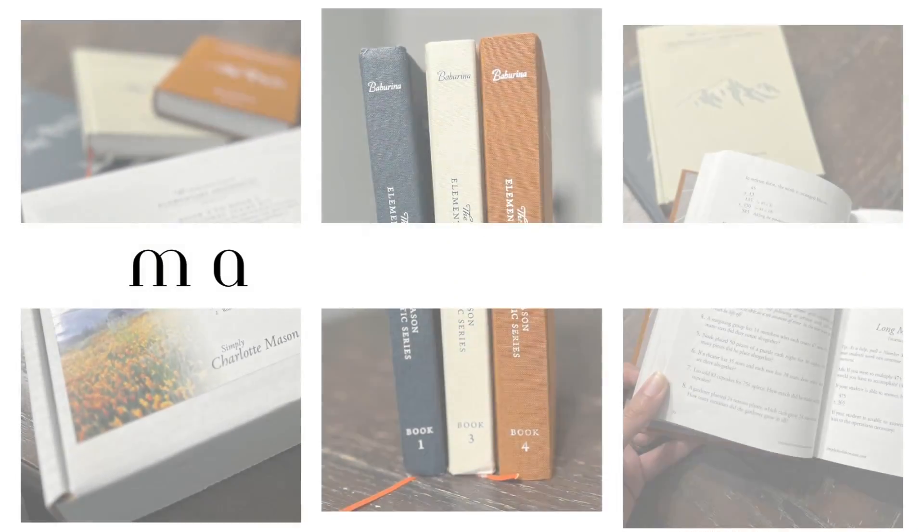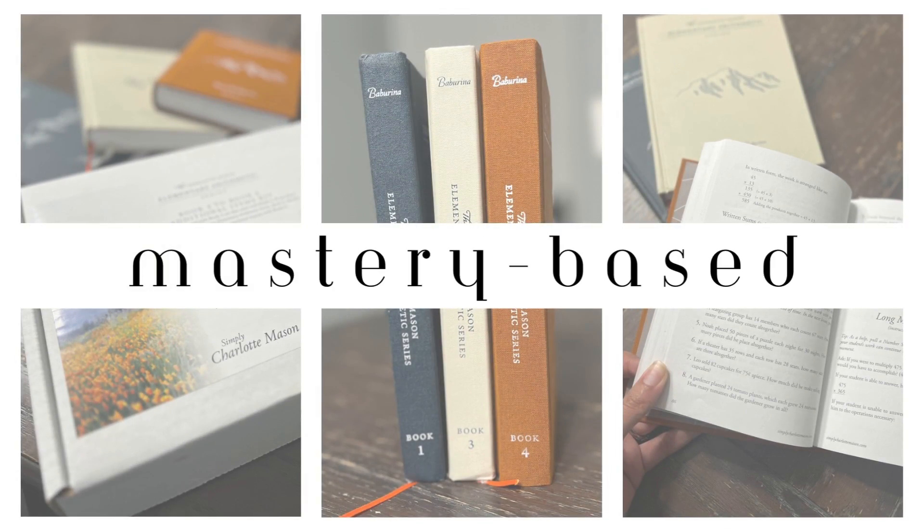In that same vein, it's also more simple because it's a mastery-based approach. Some spirals definitely work, but others spiral too much and kids get kind of lost. It's not giving them time to solidify those concepts before moving on to the next ones.